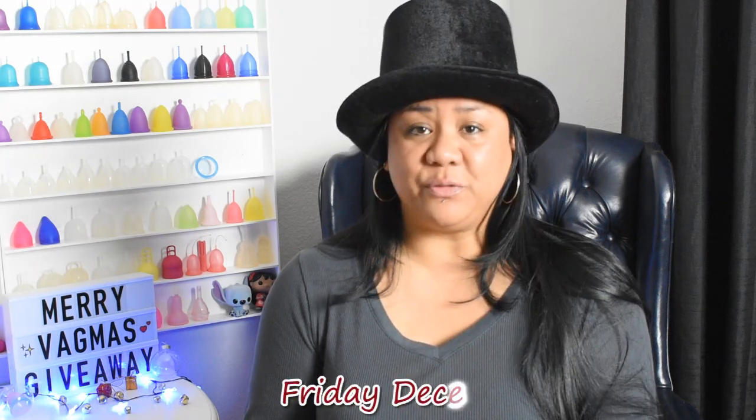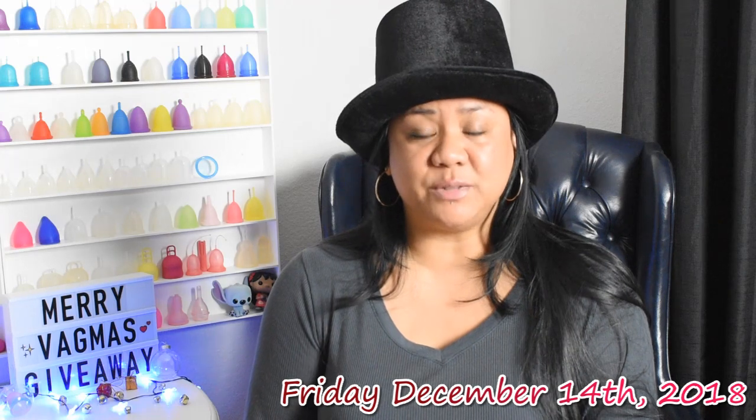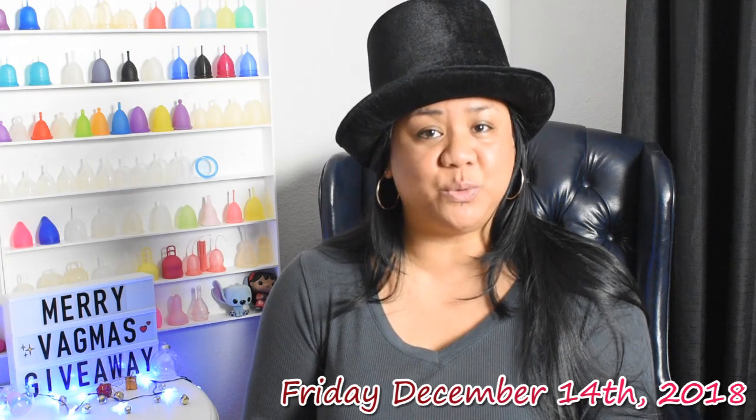The giveaway ends on Friday, December 14th, 2018, so make sure to enter as soon as possible. I'm excited about all of these prizes, so let's get started.